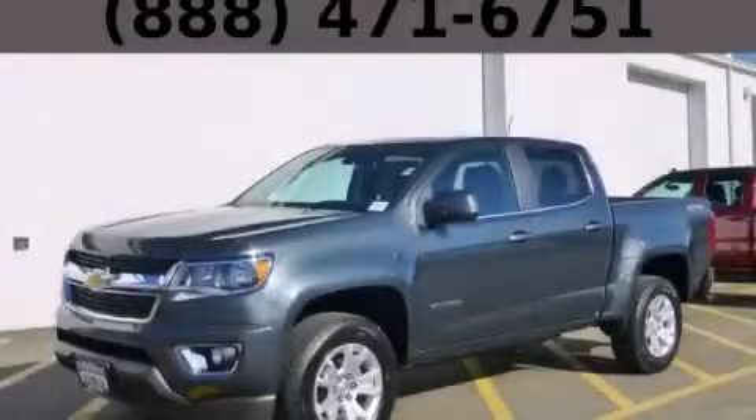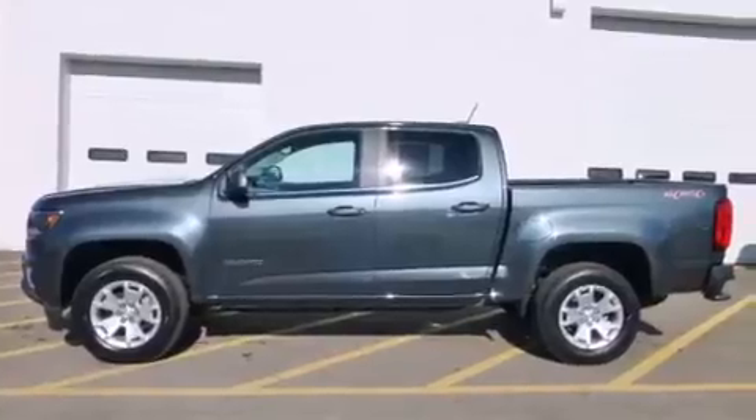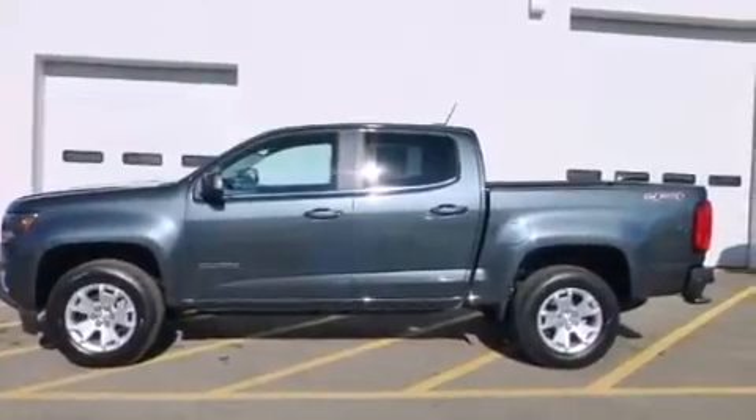This is a brand new 2015 Chevrolet Colorado. Whether hauling, commuting, or towing, this truck is the right one for you.